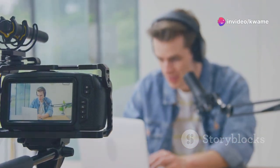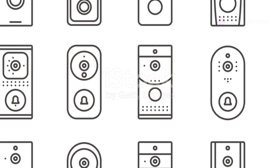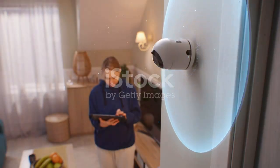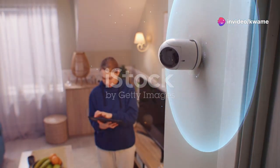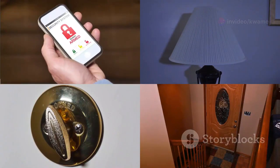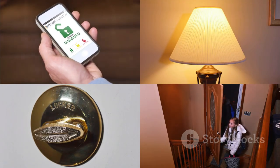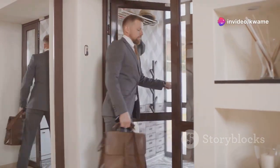What's up everybody, it's your man MKBHD here, and today we're diving deep into the world of smart home security with the Ring Video Doorbell 4. Home security is a big deal — it's about protecting your space, your family, your peace of mind. Gone are the days of peepholes and grainy security cameras. We're in the age of smart homes where technology integrates seamlessly into our lives.